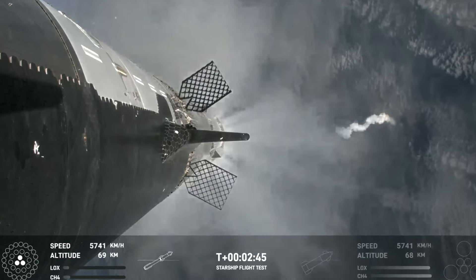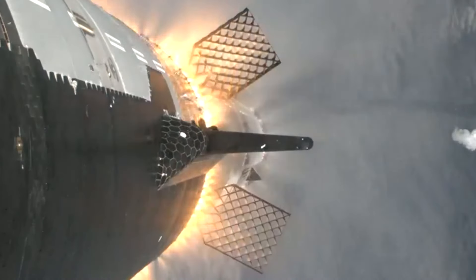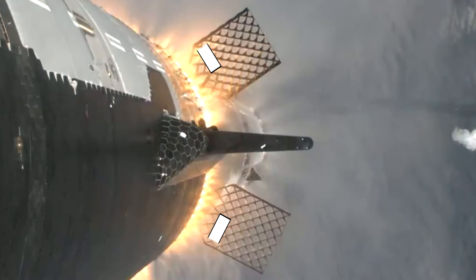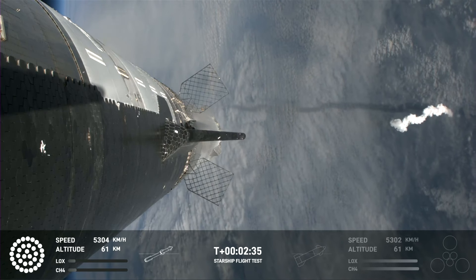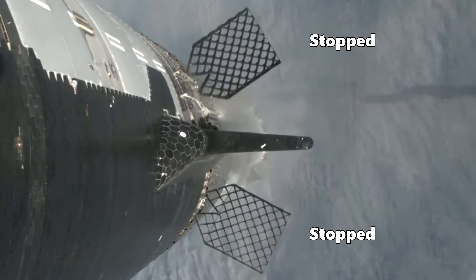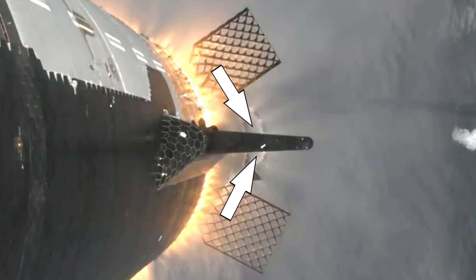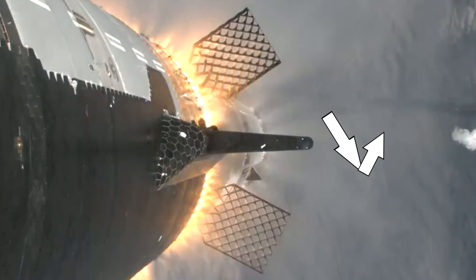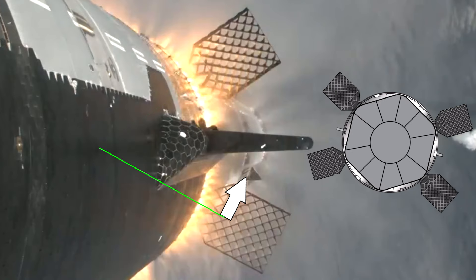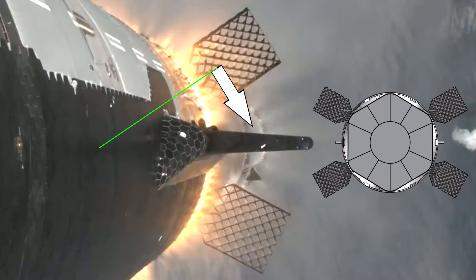Now, back to the grid fins. When the Starship upper stage engines ignite, all their exhaust travels out of the vents in the hot staging ring and expands outwards, impinging on the grid fins. Due to the angle of the fins, they deflect the exhaust, resulting in the fins experiencing forces in those directions. The bottom grid fin stops turning before the top one, indicating it's not rotated as far, meaning the force on it is weaker. Adding the two force vectors together gives us the resulting force. Since these forces act perpendicular to the lever arm extending to the centre of the booster, they induce torques in opposing directions, with the clockwise torque being stronger.